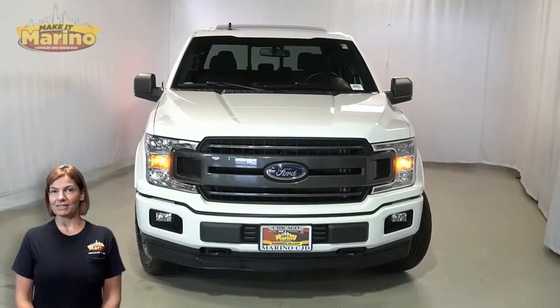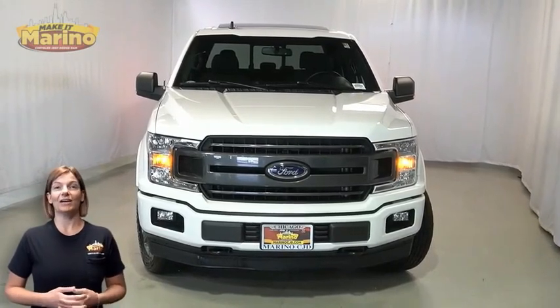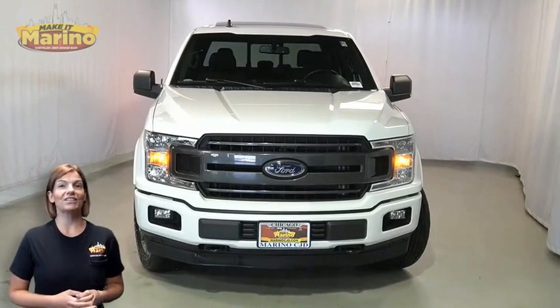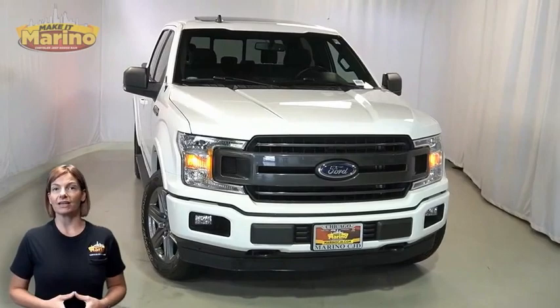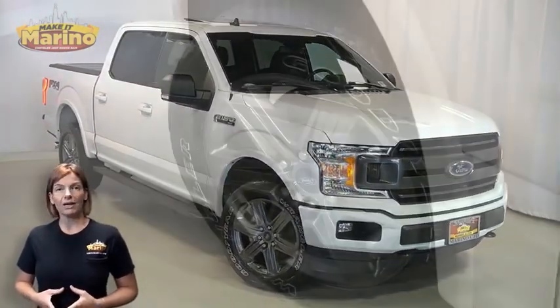Power, performance, capability, and capacity allow you to take on new challenges and adventures. Take a look at this 2020 Ford F-150 XLT in Oxford White with automatic headlamps,